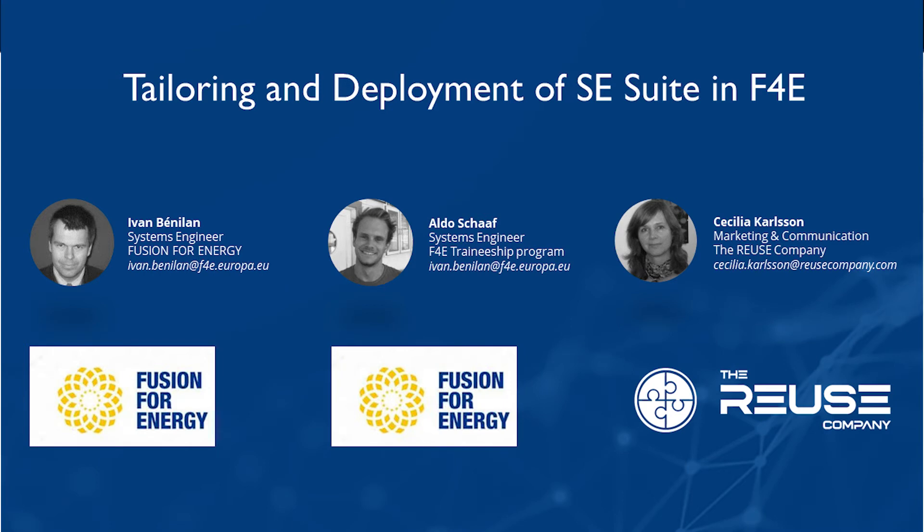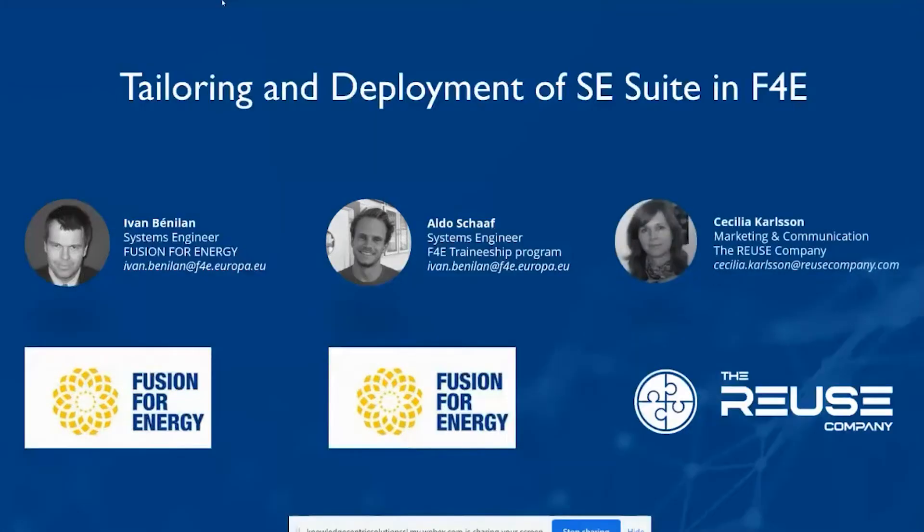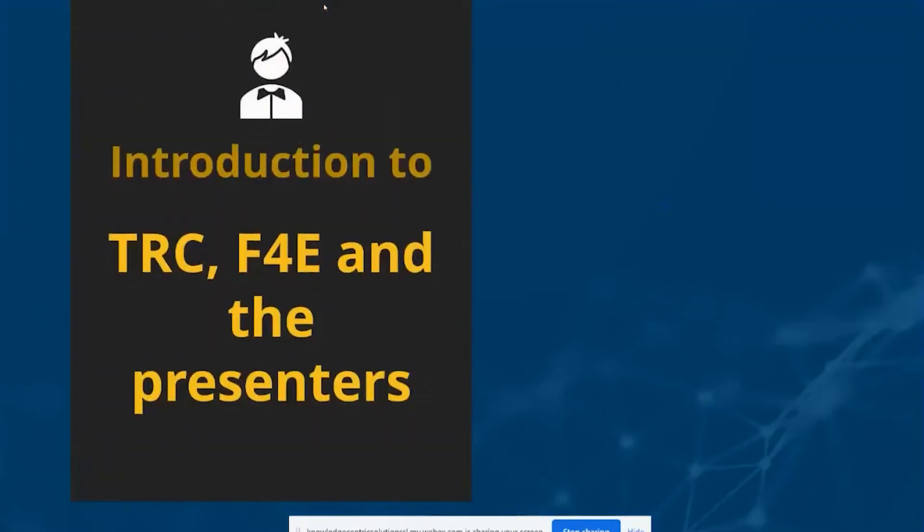Hello everybody and welcome to the Reuse Company webinars. Today's topic is tailoring and deployment of the systems engineering suite in Fusion for Energy. My name is Cecilia Karlsson and with me I have Ivan Benelan and Aldo Schaff from Fusion for Energy. We will start with a short introduction to the organizations and the presenters, then Ivan and Aldo will do their presentation, and after that we will have some time for questions.